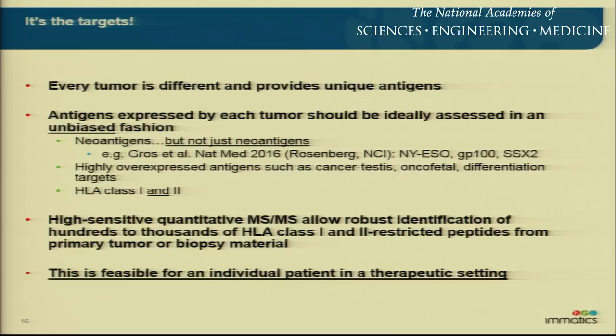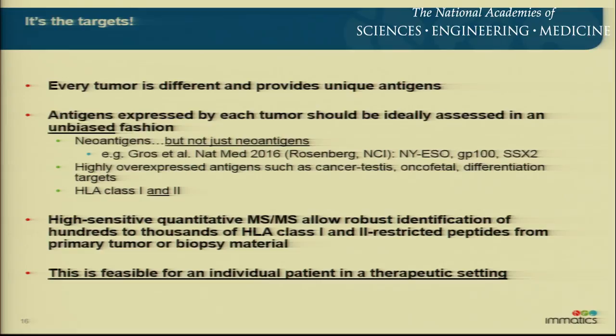So what do we learn from that exercise? Every tumor is different and provides unique antigens. We think the antigens expressed by each tumor should ideally be assessed in an unbiased fashion. Yes, there are neoantigens, but although neoantigens are very fashionable at the moment, there's more than just neoantigens. Dr. Rosenberg just published that among melanoma patients he looked at, there were also patients whose T-cells recognized NYESO, GP100, and SSX-2 — to a vast proportion. So also these kinds of targets are relevant for individual patients. You should look at HLA class 1 and class 2, and we believe that high-sensitivity quantitative mass spec allows robust identification of this. So this is feasible for an individual patient in a therapeutic setting — which takes us to the next part: personalization.